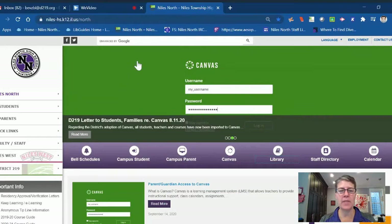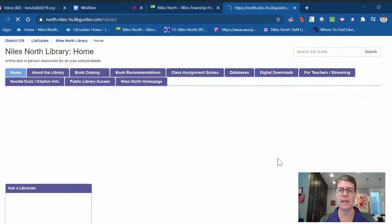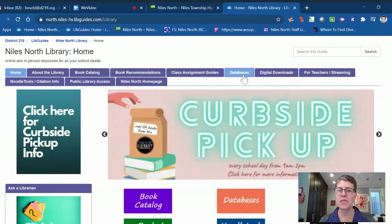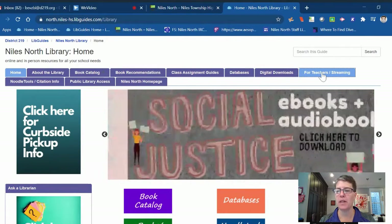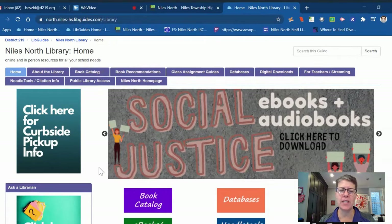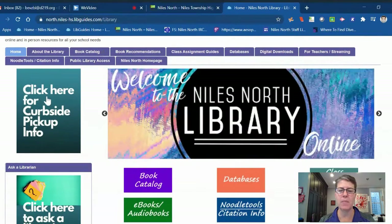I'm currently on the Niles North homepage and we have a presence down here on the purple banner. I'm going to click on library, and this takes you to our library homepage. You can see our library is organized by tabs up here, and each tab contains some valuable information. We've added two tabs for e-learning this year and they're on the left-hand side of the main page.